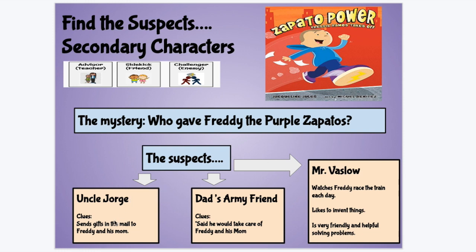He thinks of Uncle Jorge because of this clue: Uncle Jorge often sends gifts in the mail to Freddy and his mom. But as we go through the plot mountain, we find out it is not Uncle Jorge — when Freddy thanks him on the phone, Uncle Jorge doesn't know what he's talking about. He thinks it's dad's army friend because at the funeral, his dad's army friend said he would take care of Freddy and his mom. That prediction didn't end up being correct either. At the end, they found out it was Mr. Vazlov, this teacher and advisor, that did it for him.